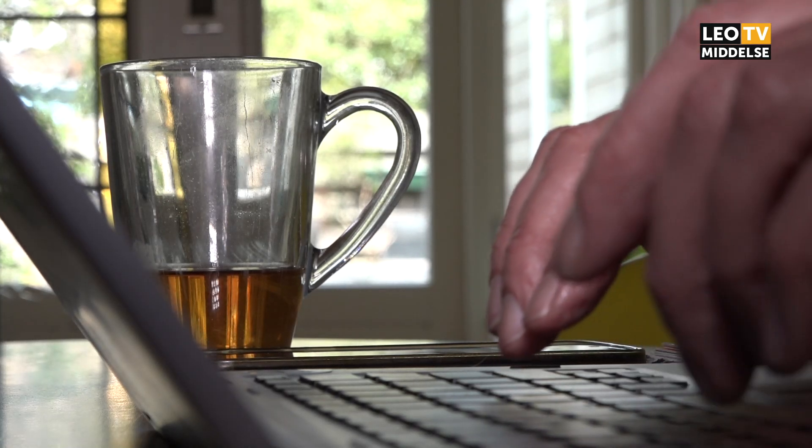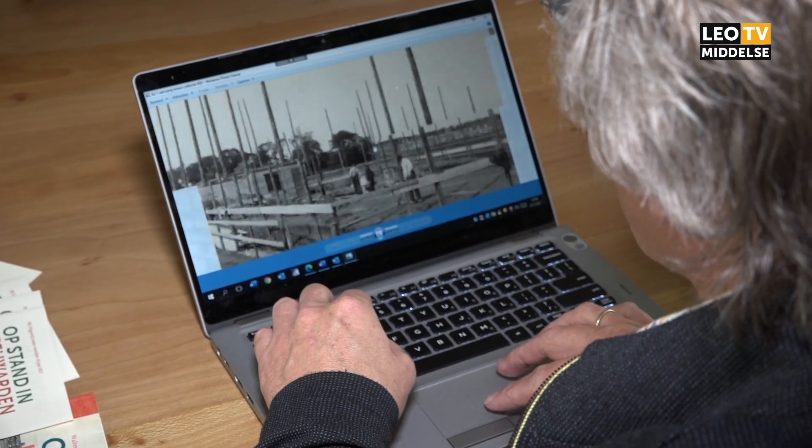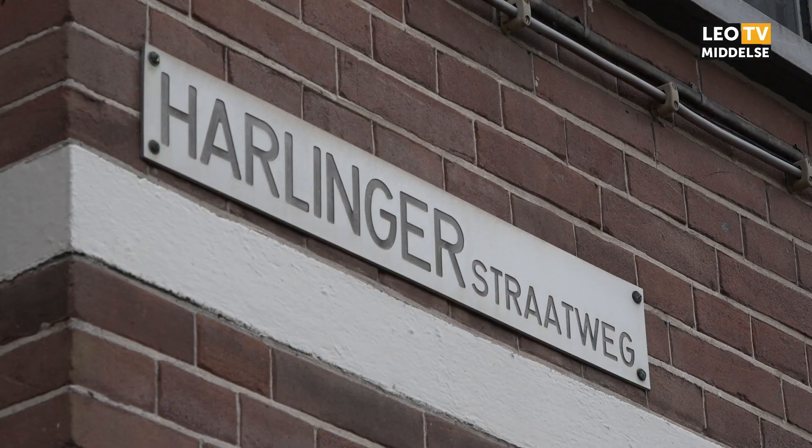Hoe begin je? Het begint met een idee van: interessante straat, mooie straat, bijzondere straat. Ik woon er vlakbij. Ik woon zelf in de Bilsestraat. Dus het is ook makkelijk om eens even een slag over de straat te slaan.